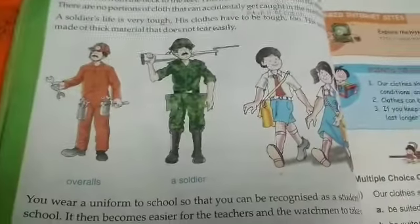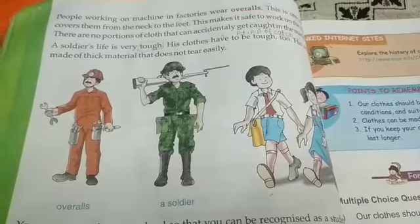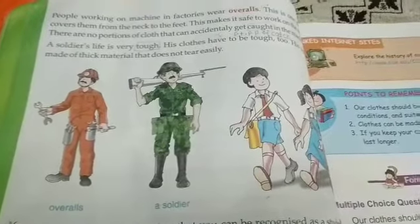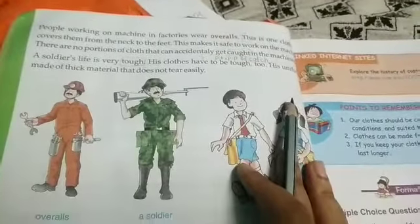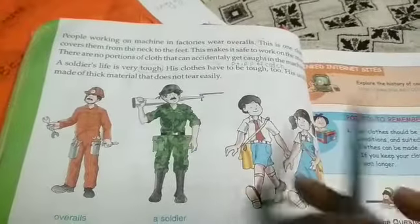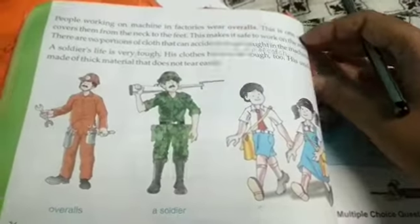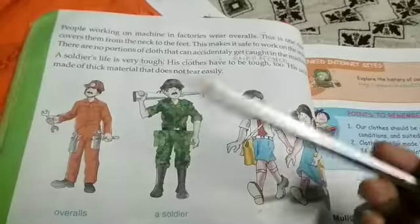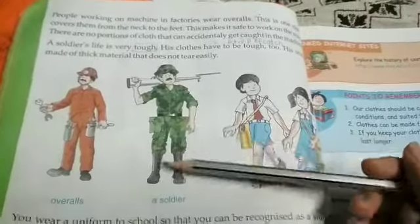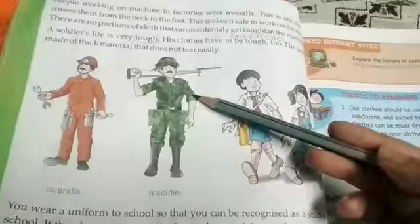Factory workers wear overalls. Next, a soldier's life is very tough, hard and difficult, so their clothes have to be tough. They wear a uniform made of thick material that does not tear easily.